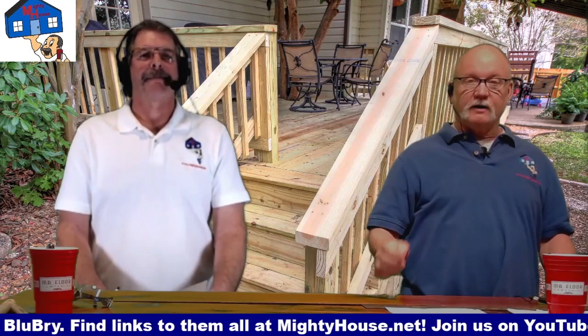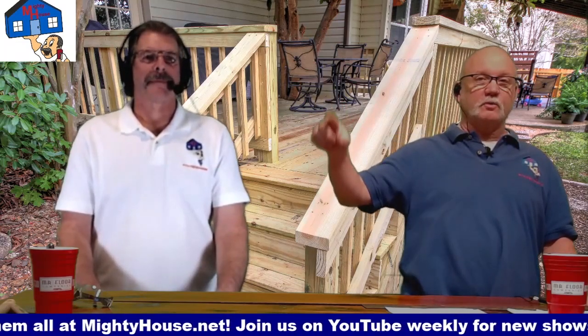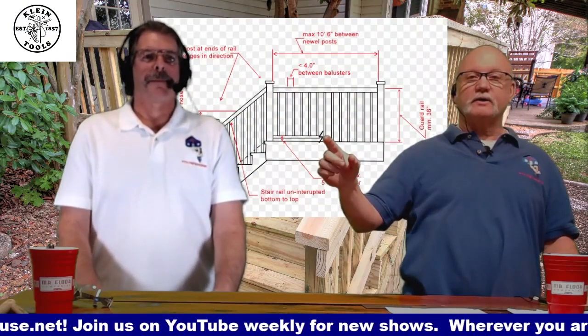On the railings, we have a minimum height from our deck to the top of the rail. What is that, Rich? 36 to 42 inches.